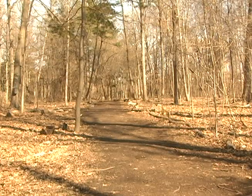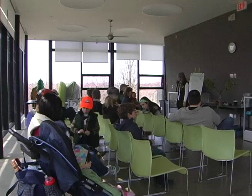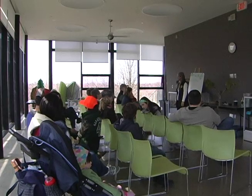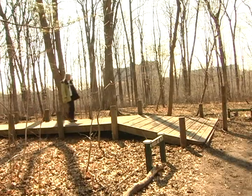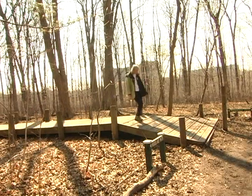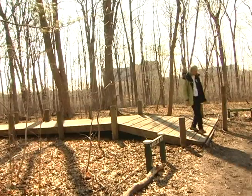Spring is finally here and with spring comes maple syrup. People gathered at the Center of Urban Ecology located in the Humber Arboretum over the weekend to learn more about the production of maple syrup. We spoke with senior nature interpreter Lynn Short about the day's events.